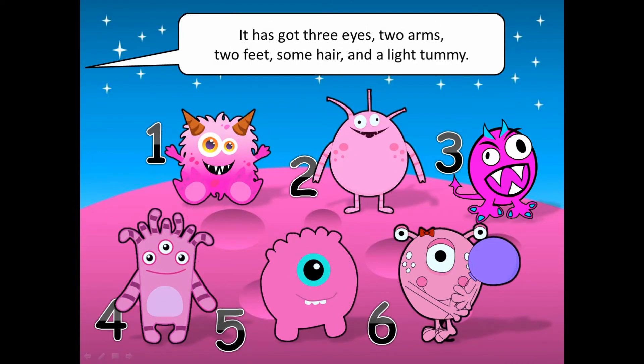It has got three eyes, two arms, two feet, some hair and a light tummy.